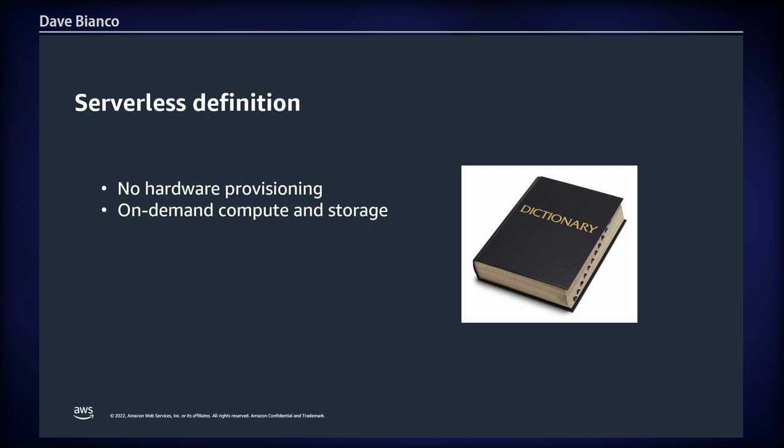In other words, serverless brings the power of on-demand compute and storage to a variety of applications and services. By removing hardware provisioning and patches, we open the door for automatic scaling, high availability, and pay-for-use billing.